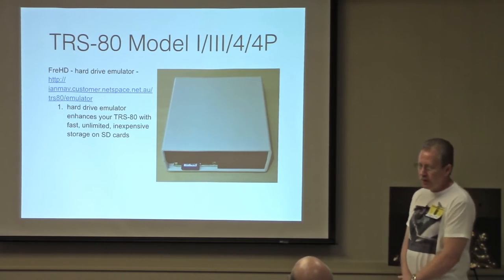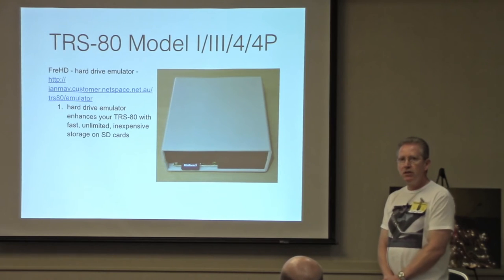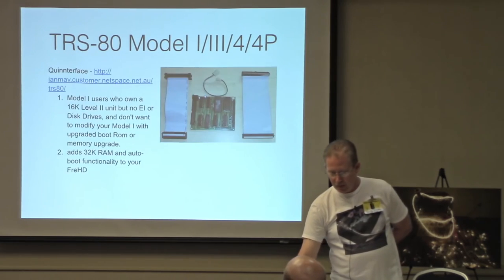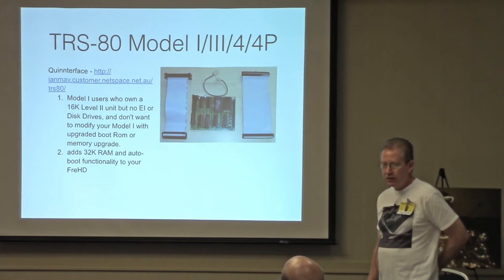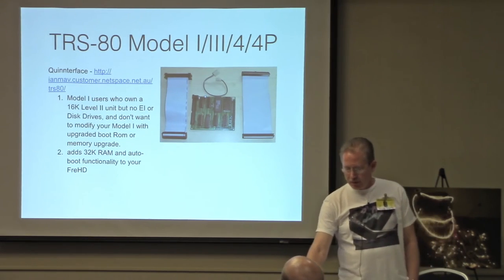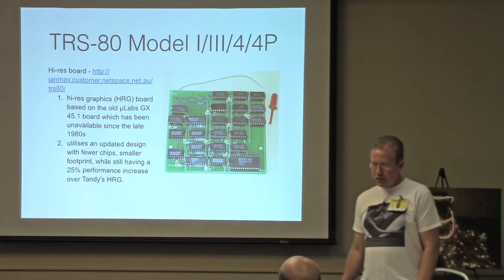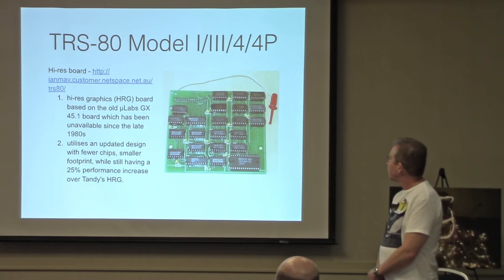For the TRS-80 Model 1, 3, and 4, there's also the FRED, which is an SD-based hard drive emulator, available from Ian Maverick. There's also the Quinterface, which is an expansion interface replacement — also from Ian — so you can get 32K of RAM without needing an expansion interface for your Model 1. There are also high-res boards available in different versions for upgrading the graphics on your Model 1, 3, 4, or 4P.